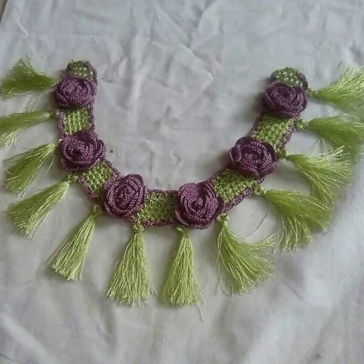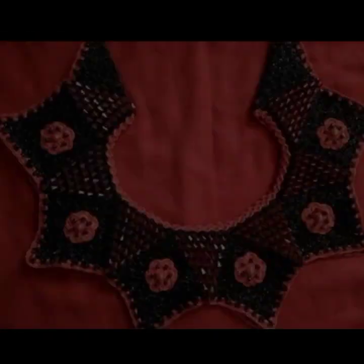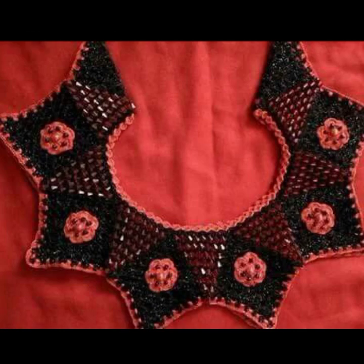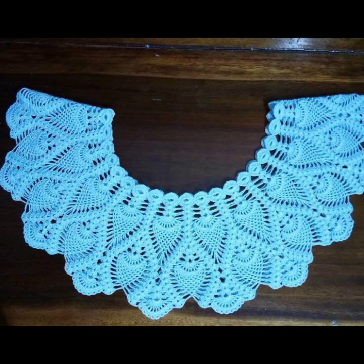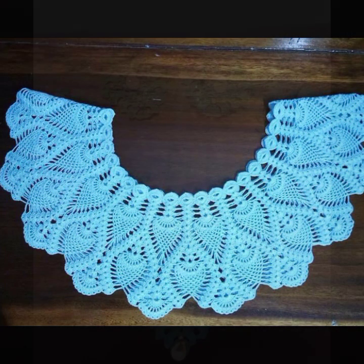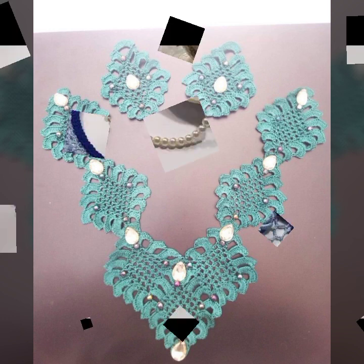Most beautiful, most trendy designing ideas — top 30 designs, top 50 designs, new designs, new ideas. Stylish 50 designer ideas you can see in this video. Friends, thanks for watching. See you again. Allah Hafiz!